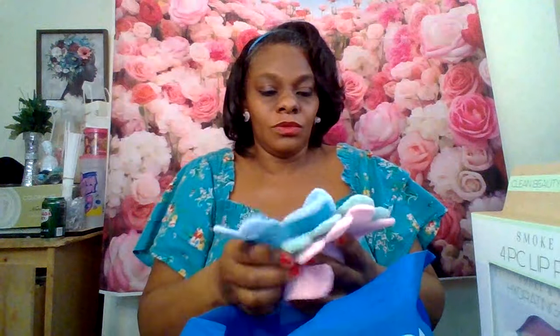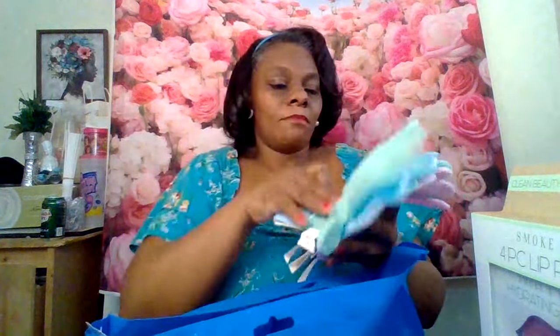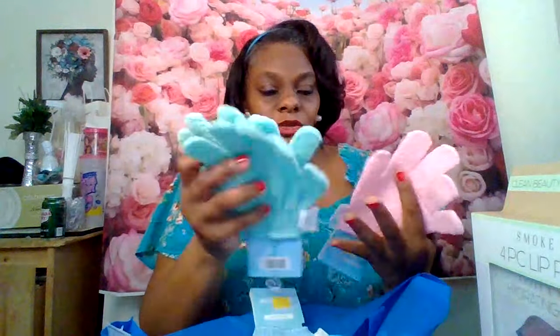I also got some cute exfoliating gloves — they were a dollar each. I got them in pink, green, and blue. I bought five of those. I got two green, two pink, and one blue, and they were only a dollar a piece, so five dollars for all five.